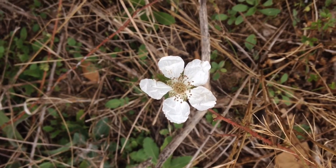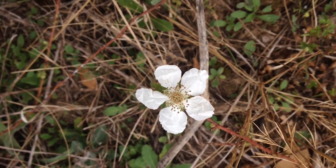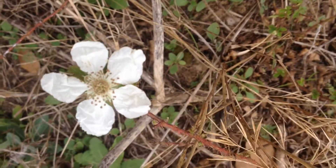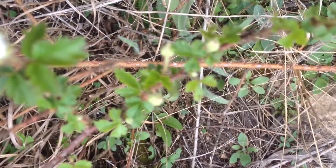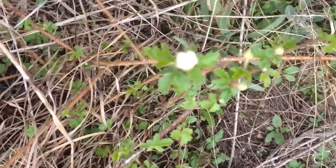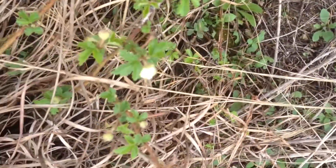We're out here in the country chopping, mowing, and chainsawing. I stopped to check out these dewberry vines — look at here, they've got lots of flower buds on them, and those are gonna become juicy berries.